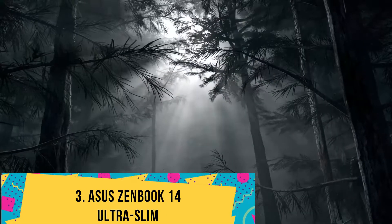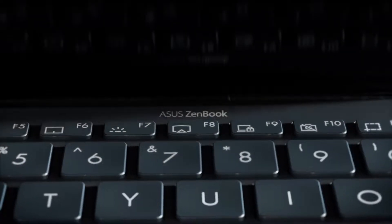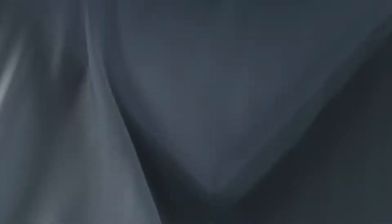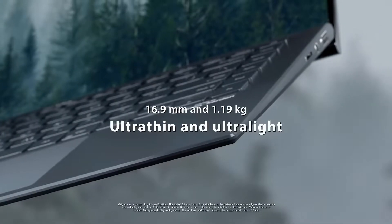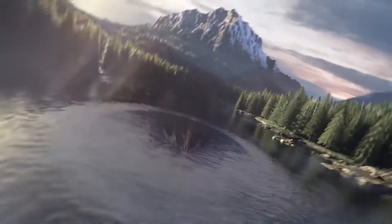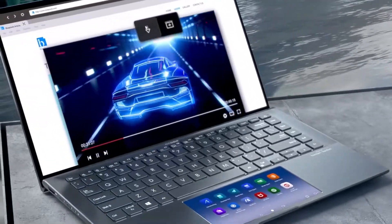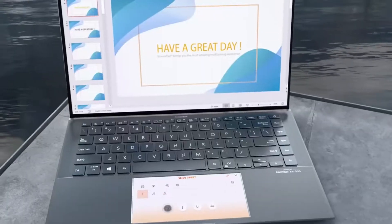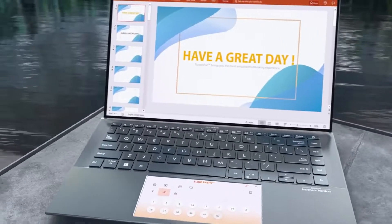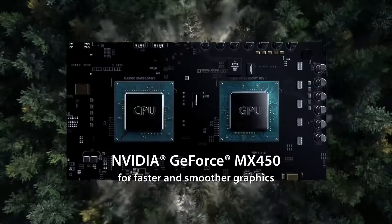Number 3: ASUS ZenBook 14 Ultra Slim. The ZenBook 14 is one of the innovative designs from ASUS. It gives the luxury of a dual screen and the processing power for working professionals and aspiring students to pursue their creative aspirations. The four cores in the Intel Core i7-1165G7 can clock up to 4.7 GHz, combined with the performance boost offered by the NVIDIA GeForce MX450 with a VRAM of 2GB, breezing through gaming, designing, and high-end data computations of machine learning.